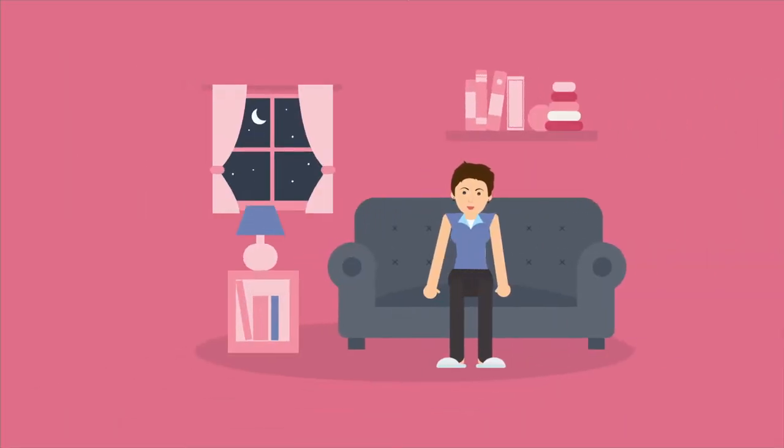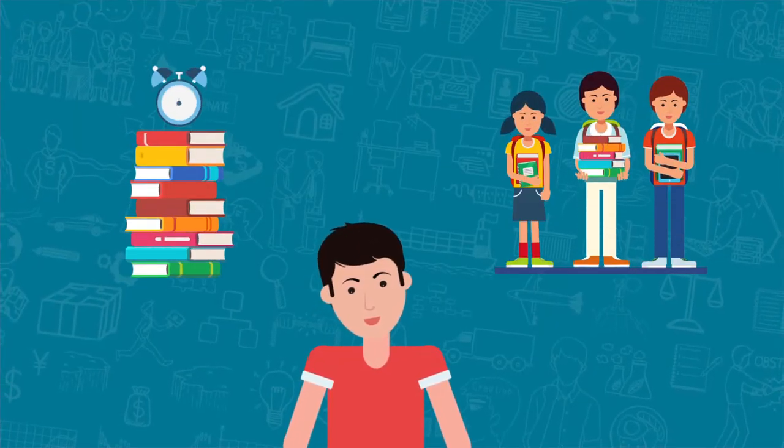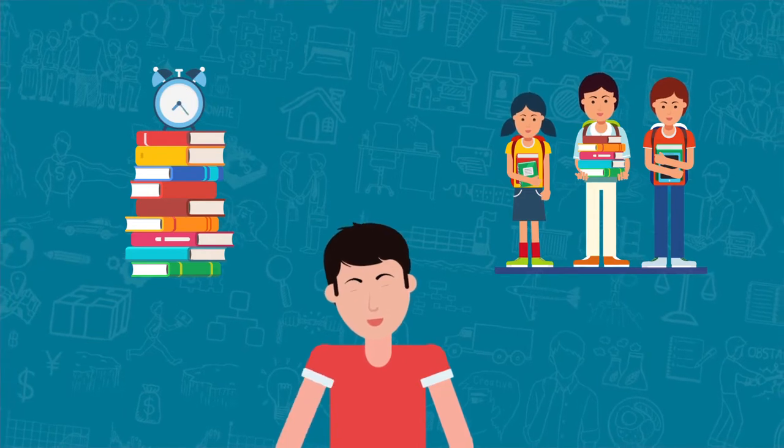And this is Eli's mom, Leslie, pulling her hair out trying to manage it all. Eli, like most students, hasn't learned how to manage his time. But to do that, he needs the right planner.